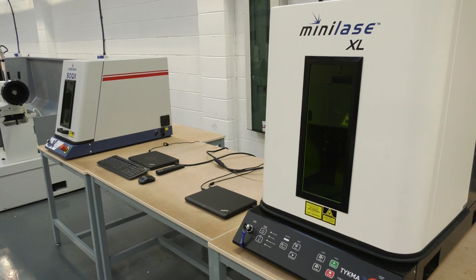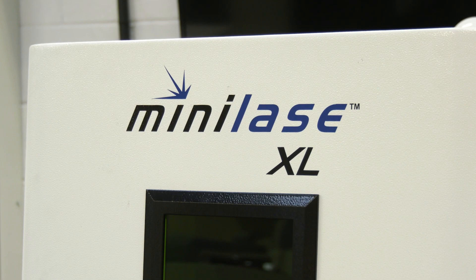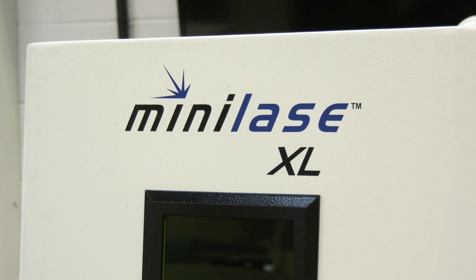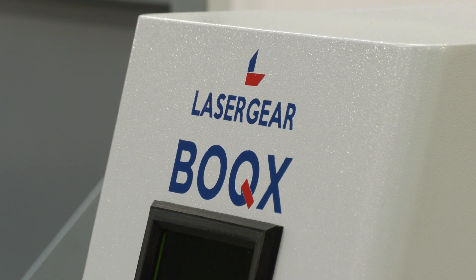Where would you need one of these machines, or who would be buying them? You can look at a variety of industries for traceability - aerospace, medical components, motorsport - people that need traceability of parts, basically.